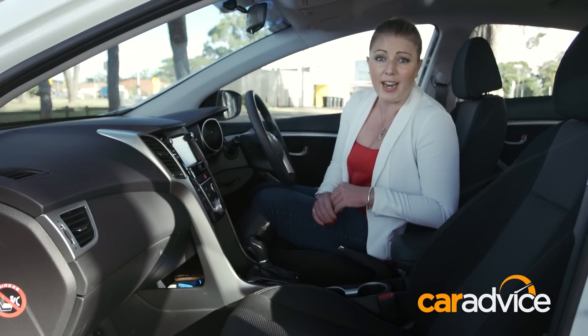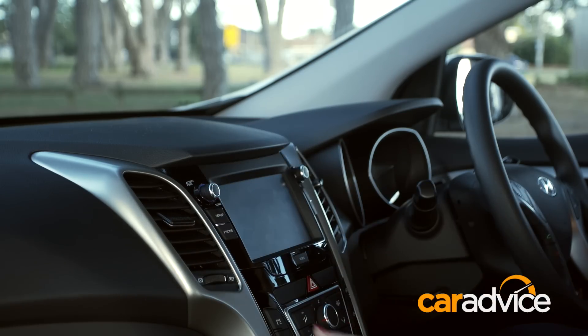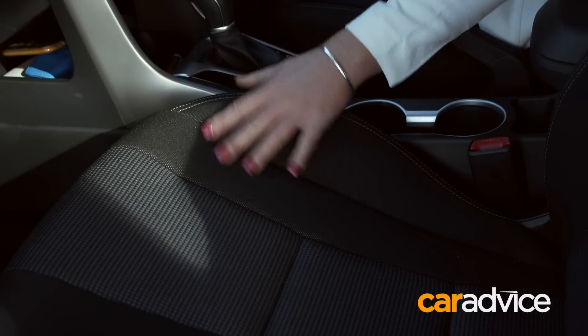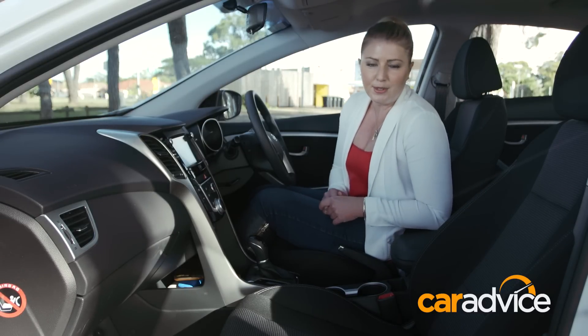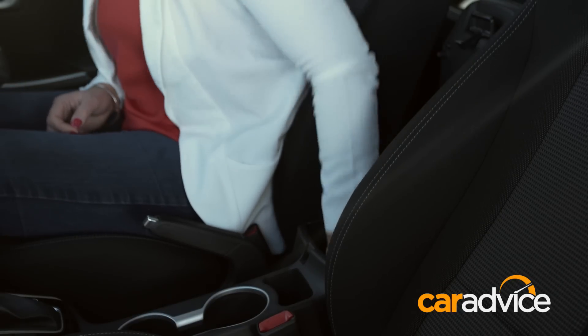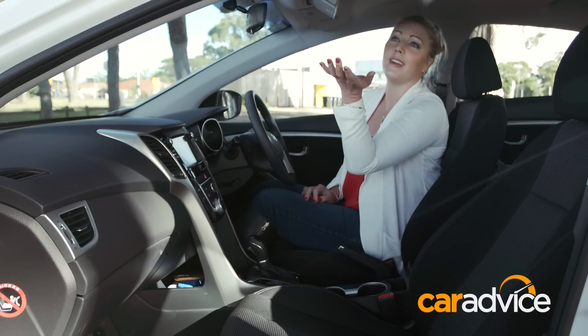This is really nice for an entry-level specification. There's soft-touch plastics right across the top of the dash, there's brushed silver finishes, and they continue along the doors too. The seats are cloth-trimmed, but there's contrast stitching and nice side bolstering, and they're quite comfortable. When it comes to storage, there's loads of it. This center console bin — look how deep that is. There's a little nook here too, maybe for coins. Two cup holders, a sunglasses holder.